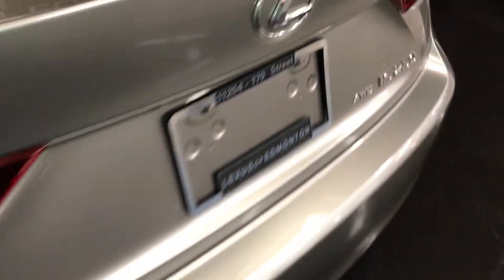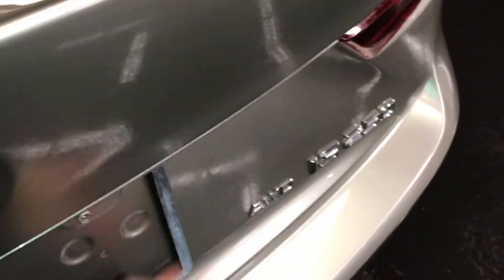Remote trunk release, with a button to unlock the trunk as well. Spare tire and jack located underneath the floor. Full-length carpet for the trunk area. Cargo tie downs. Back seats fold down.